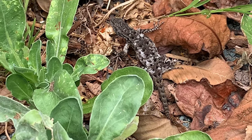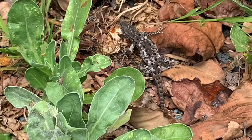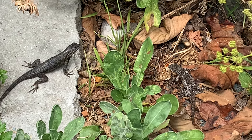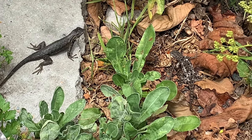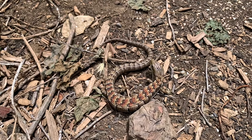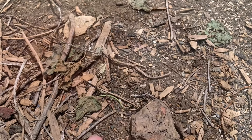Western fence lizards also do push-ups to show off their blue belly to females. The brighter the blue, the better the nutrition from an abundance of good food in his territory, which means her eggs will have a better chance of surviving — making him the ideal mate.